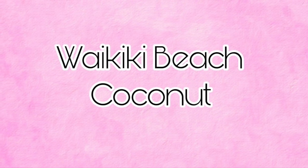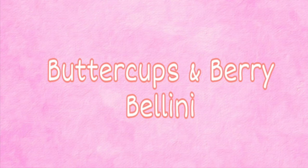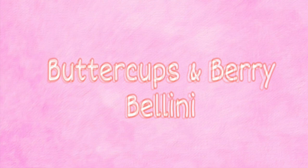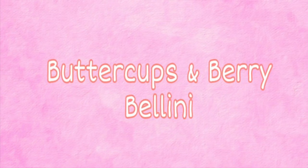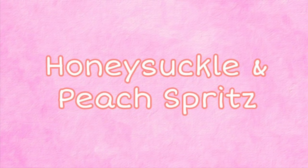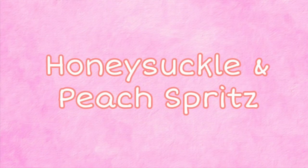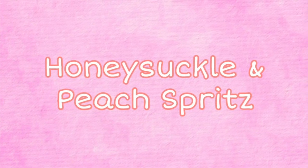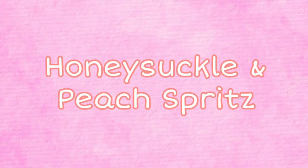So it looks like there's going to be a lot for you coconut lovers. Then we also have another collection, and it includes Buttercups and Berry Bellini — I don't think we've ever had that before, so this will be a new one. Along with that, Honeysuckle and Peach Spritz is coming out. I kind of like two drink-inspired ones in that collection, and I feel like there's going to be more, because usually they don't just come out with two.